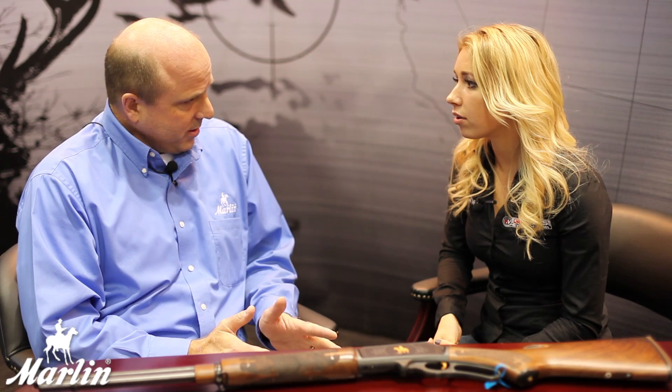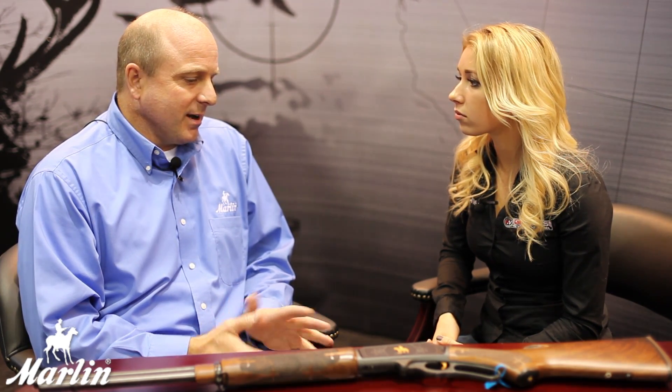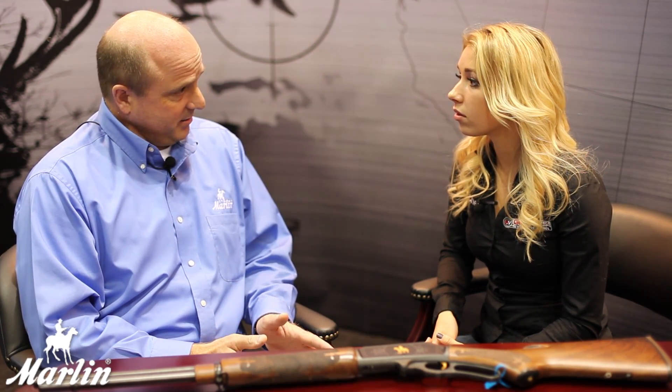We're based out of Ilion, New York. Marlin Firearms has been around since 1871, so we've got a long and rich history. We've made all kinds of firearms — rifles, bolt actions, pistols, revolvers. Now we make a lot of lever actions. We made a lot of guns for the military during World War I and World War II, but now we primarily make the lever action and some bolt action and some rimfire.